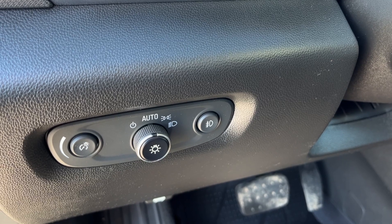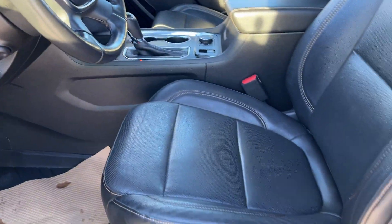Just inside to the left of the steering wheel we have all of the controls for our lighting. The power tilt telescopic steering column is at the bottom and audio controls are on the back of the steering wheel.